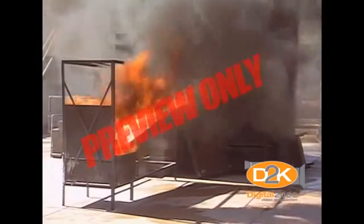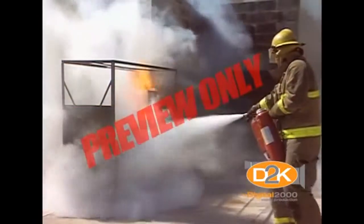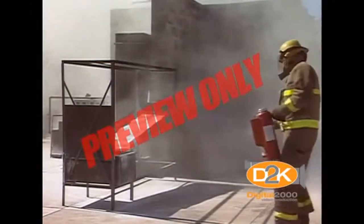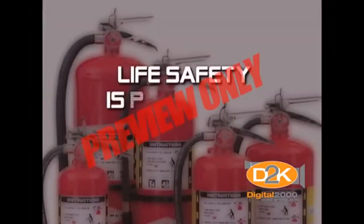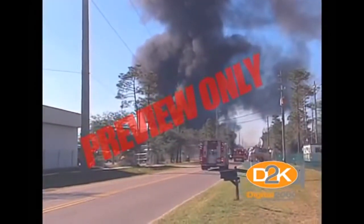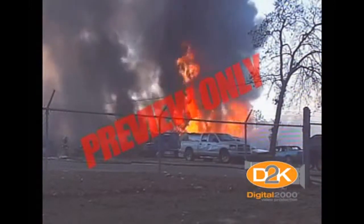You can see in this demonstration that the extinguisher was activated well before the fireman reached the fire, then he moved in slowly, making sure not to spread it. After the fire is out, check to make sure it's really out. Never try to extinguish a fire where your life or the lives of others are in jeopardy — get out and leave the firefighting to the professionals.